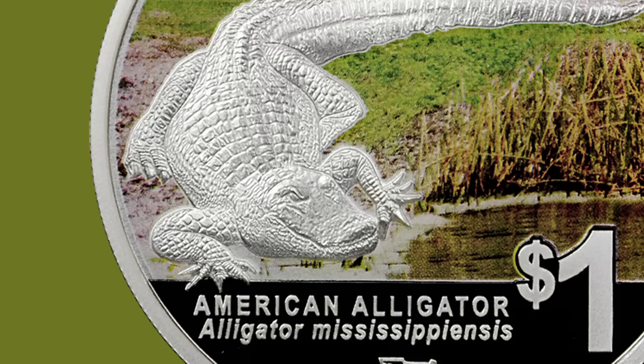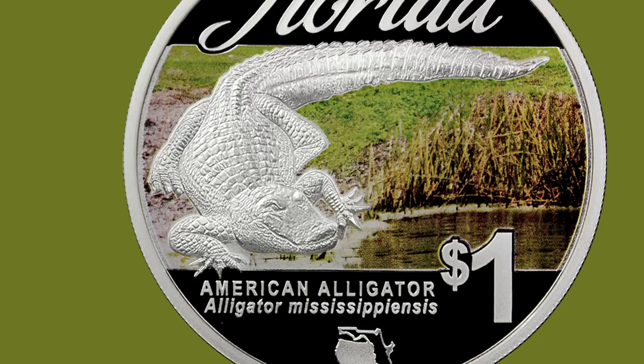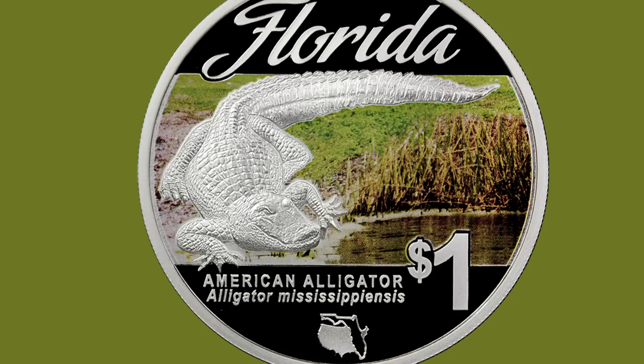It is going to be struck to commemorate Florida native wildlife and will be issued for release at the 2014 Florida United Numismatist Convention in Orlando, Florida, struck by the Perth Mint on behalf of Modern Coin Mart.